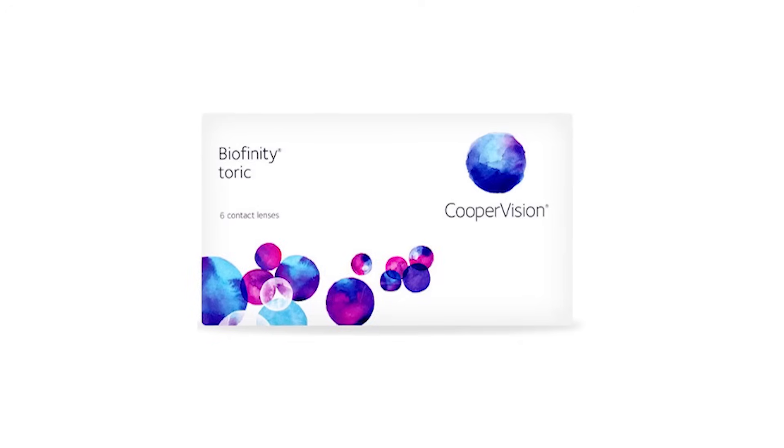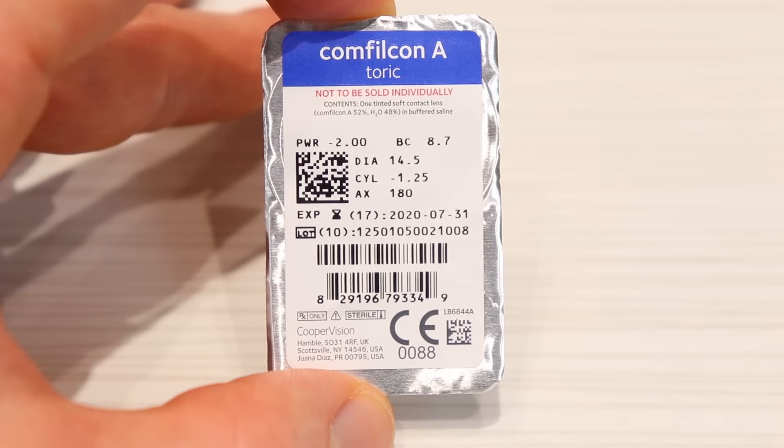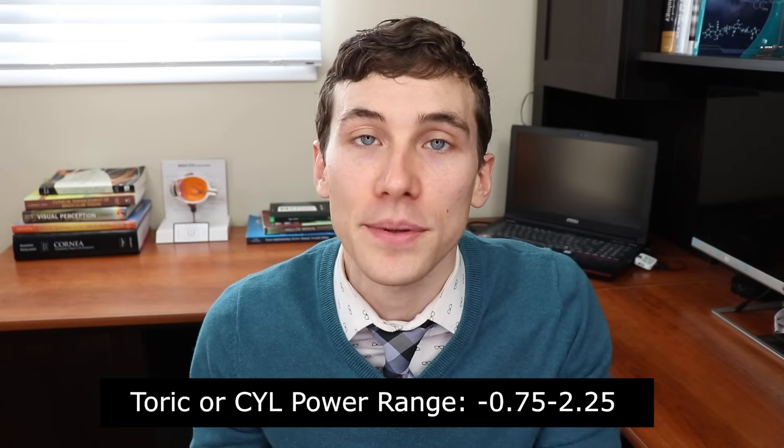The first lens I want to review is the CooperVision Biofinity Toric. I actually wore this lens through all of high school and most of my undergraduate college years because it was very comfortable, came in my prescription, and gave me stable clear vision. This is a monthly lens — you wear it, take it out, clean it in solution, and put it back in for a full month, then toss it and open a new blister pack. It's a silicone hydrogel, meaning it has really good breathability and is very healthy for the eyes. It comes in an 8.7 base curve and 14.5 diameter, with cylinder power ranging from -0.75 up to -2.25 in half-diopter steps, and axis available from 10 to 180 degrees, fitting most people's eyes.